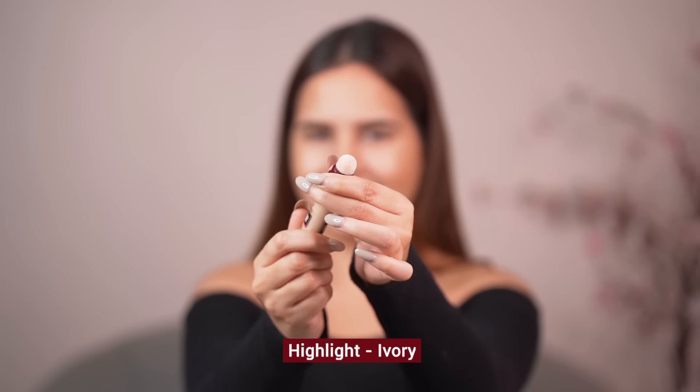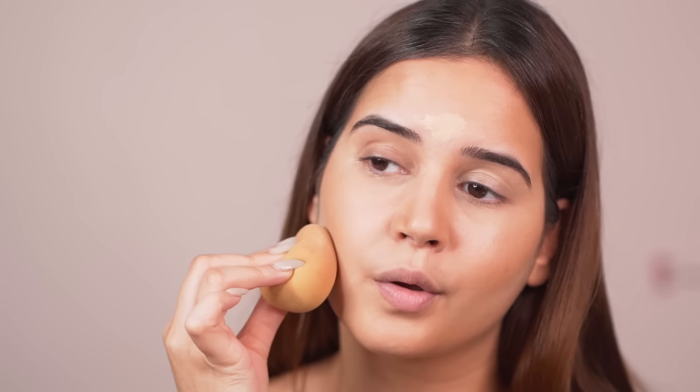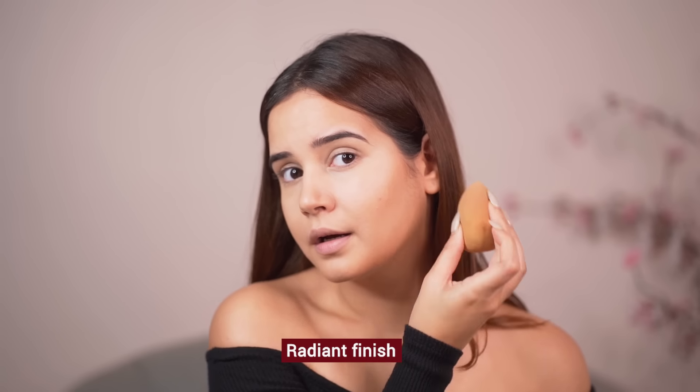And if you want to highlight your face, use one shade lighter. I'll be mentioning all the shades in the description box below, so definitely check it out and then just blend, blend, blend. I love how beautifully it blends with a beauty blender — it smoothly glides and doesn't crease at all. Let me show you a before and after so you know how this looks.